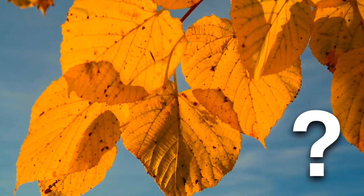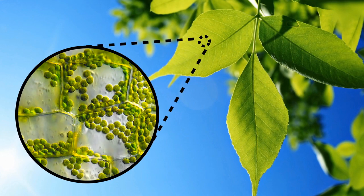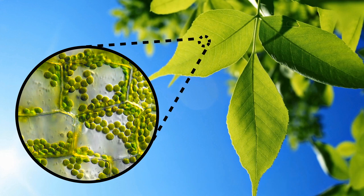Why would leaves change color in the fall then? Now I have to tell you, this is a question that is not easy to answer. It took scientists hundreds of years to figure it out — it was a real puzzle. First, using microscopes and other tools, scientists discovered that leaves contain a green-colored substance called chlorophyll. This is actually why leaves look green — it's because they're filled with chlorophyll.